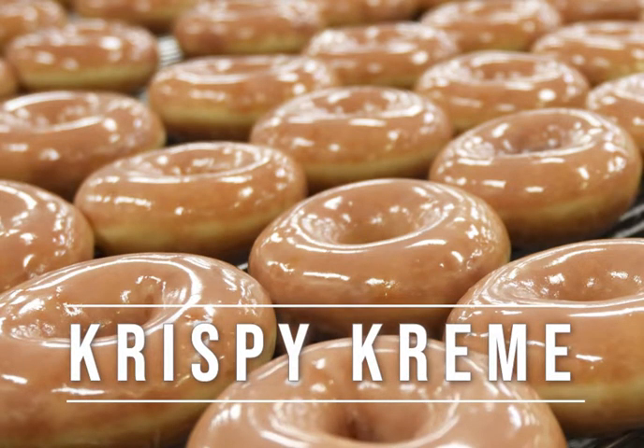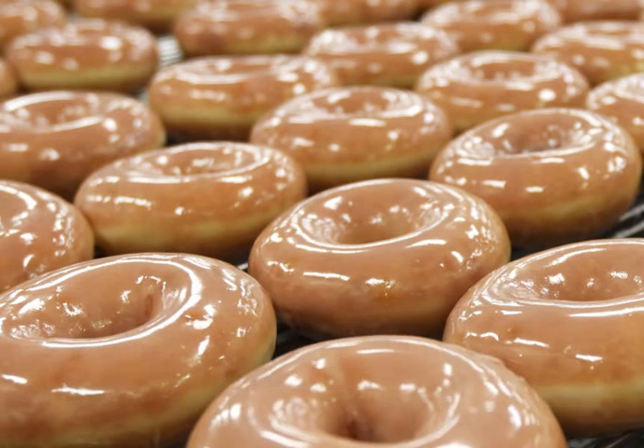Imagine the sugary goodness of a warm, icing-covered doughnut melting in your mouth. Krispy Kreme doughnuts can give you all of that and more.